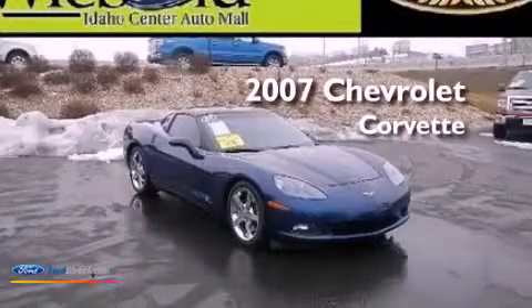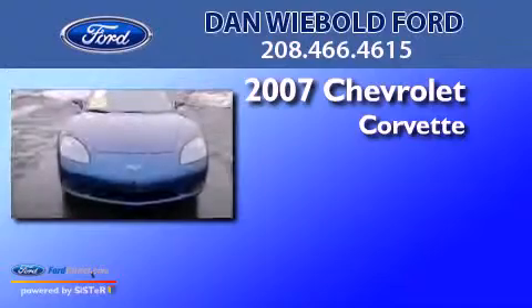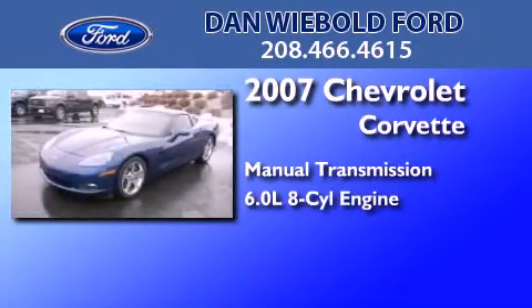This is a 2007 Chevrolet Corvette. This car has a manual transmission and a 6.0-liter V8.